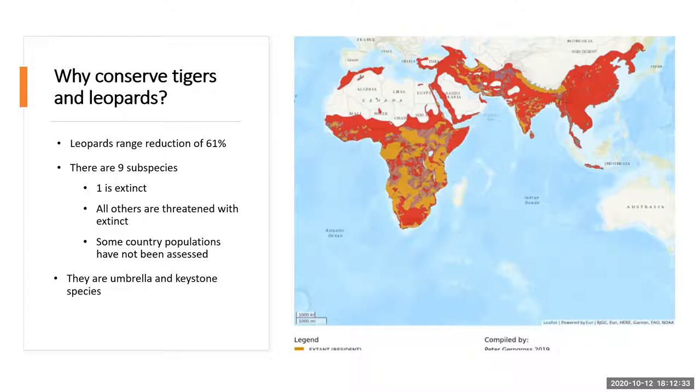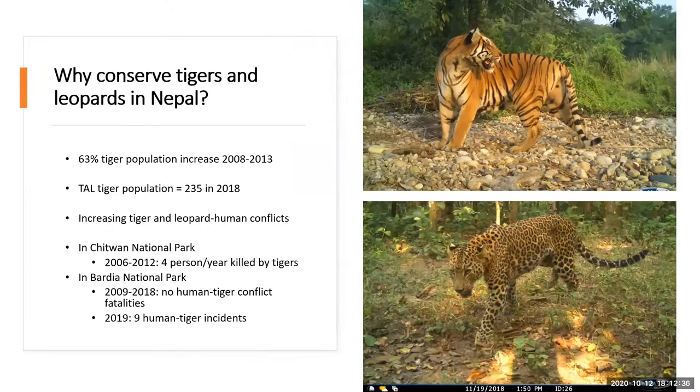Why is it so important to conserve them in Nepal? Tigers had a 63% population increase between 2008 and 2013. The current tiger population in the Terai Arc landscape is 235 from the last assessment in 2018. The government conducts tiger assessments every few years for a census. With an increasing human population and an increasing tiger population, this can theoretically increase human-tiger and human-leopard conflicts.